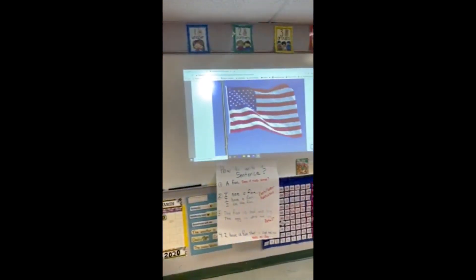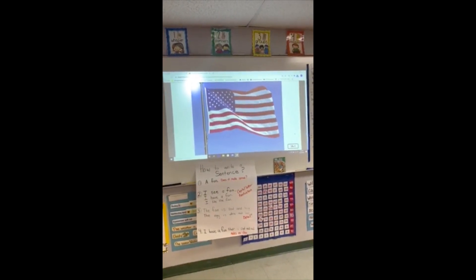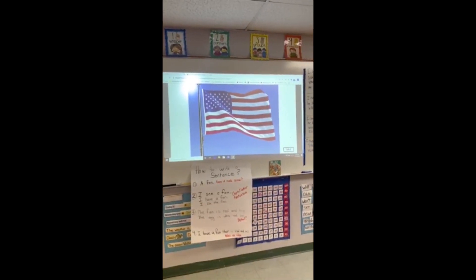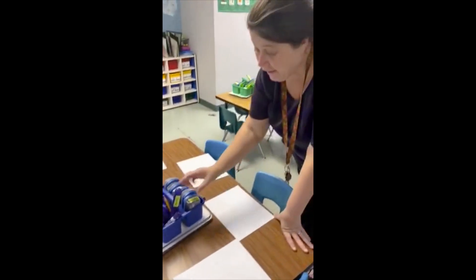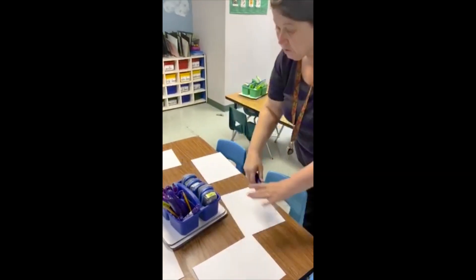Hi boys and girls. Now we're going to get ready for our listen and learning story. Today we're learning about American symbols. You know what this one is? That's right, it's the American flag. We say that for the Pledge of Allegiance. After our story, we always do a project. Today's project is going to be drawing the American flag. In kindergarten, we share our supplies.